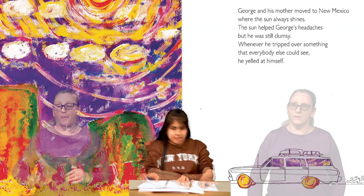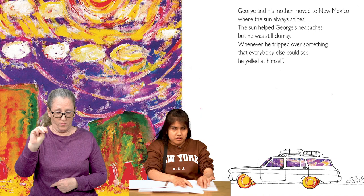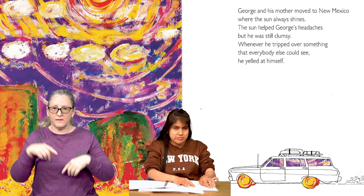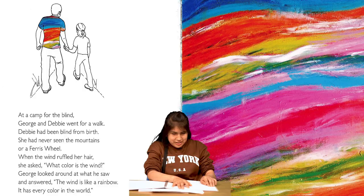On the next page, we see a drawing of a profile view of a station wagon. The wagon has luggage strapped to its roof. Instead of wheels, the wagon has orange, red, and yellow swirls, and where one would look to see inside, we only see purple and golden swirls. To the left, we see a painting of a swirling sun, red and green mountain ranges, and white puffy clouds. The background is a deep purple. George and his mother moved to New Mexico, where the sun always shines. The sun helped George's headaches, but he was still clumsy. Whenever he tripped over something that everyone else could see, he yelled at himself.